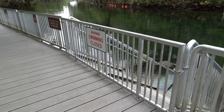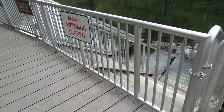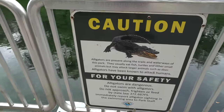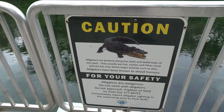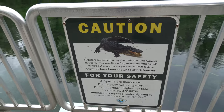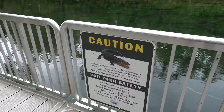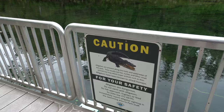If you decide to come here when it's not manatee season and want to hop in the water, they do have stairs that will lead you inside. Bianca just spotted a sign regarding alligators — alligators are present along the trails and waterways of this park. They usually eat fish, turtles, and other small animals, but may attack larger animals such as deer. Alligators have been known to attack humans, so just be safe and always make sure you're looking all around you.